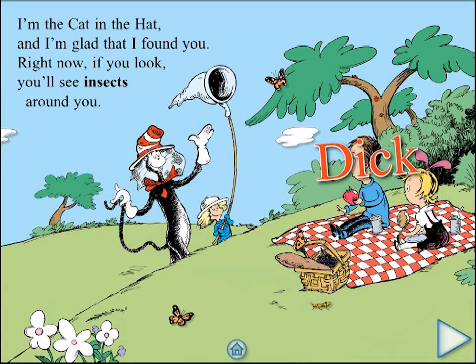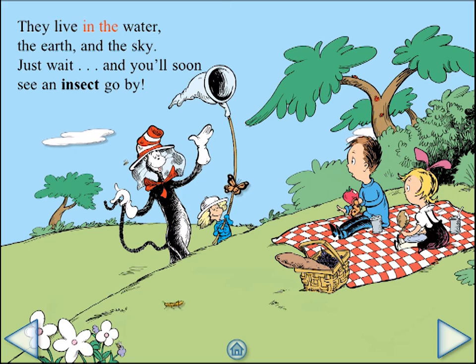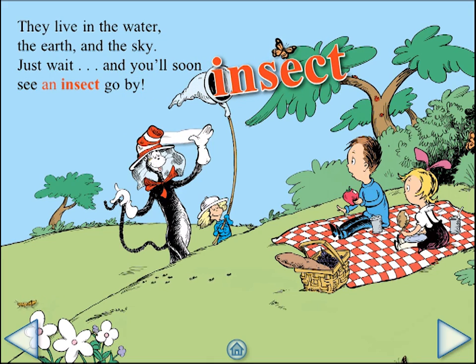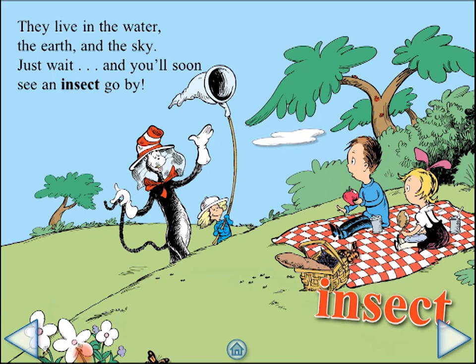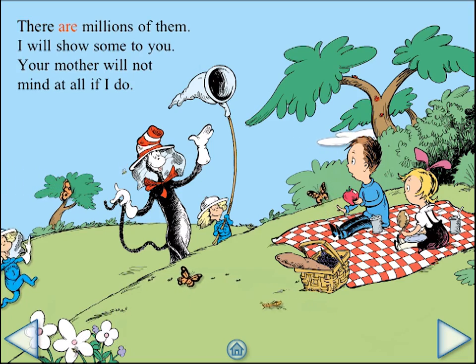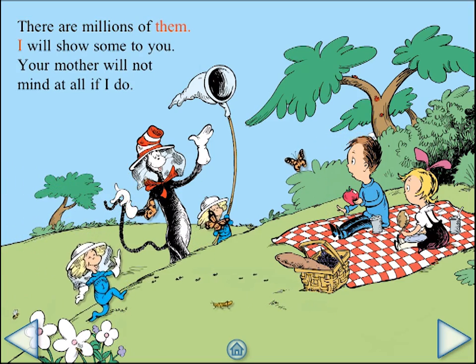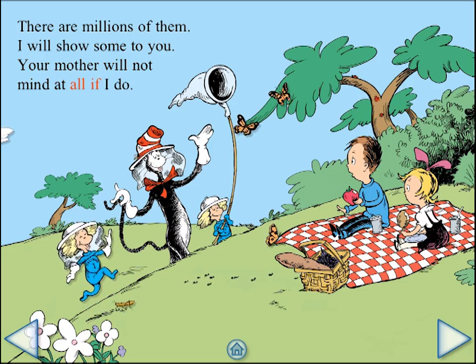Sally, Dick, Thing 2 — they live in the water, the earth, and the sky. Just wait, and you'll soon see an insect go by. There are millions of them — I will show some to you. Your mother will not mind at all if I do.